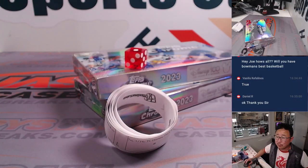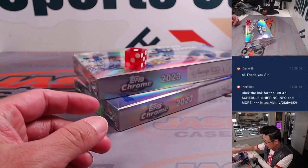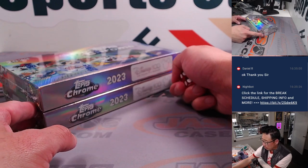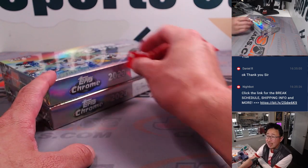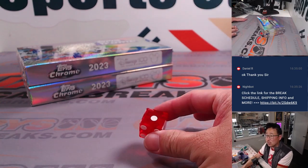Here are the pack numbers — I've also printed them out because that's how we're going to label the packs. We're also down to our final two boxes, so we're going to do a dice roll to decide which one we open. 1, 2, 3 for the top box; 4, 5, 6 for the bottom box. And it rolled a 1 — top box.